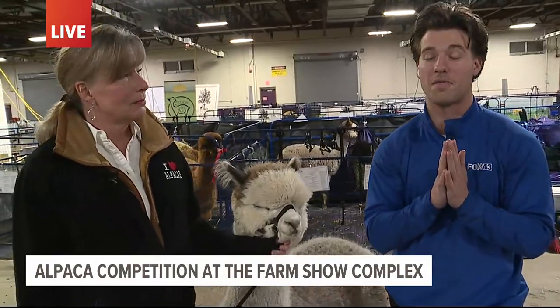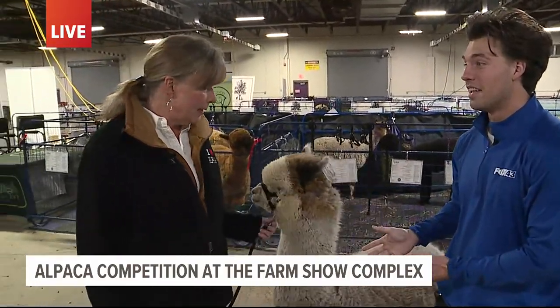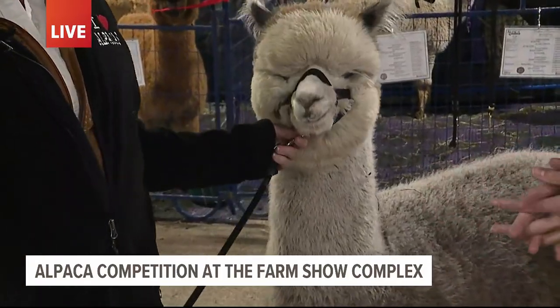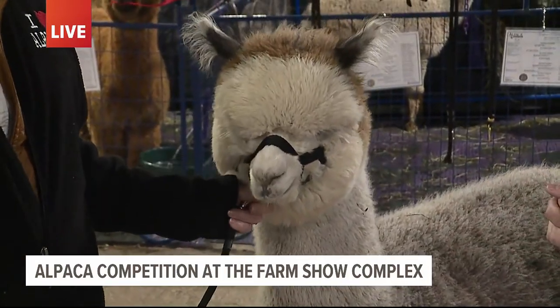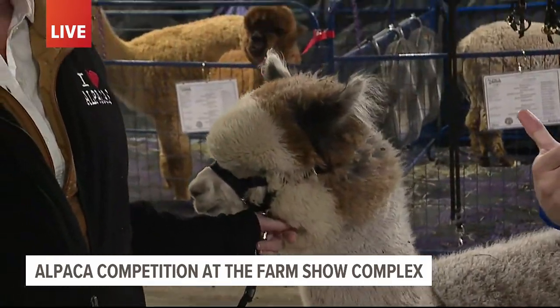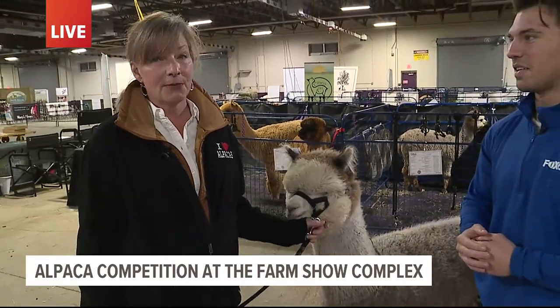Joined with me is Julie. She is coming from a farm in Connecticut, and she's with a beautiful gray alpaca from Eagle Eye Farm. Julie, what would your farm be called? Morning Beckins Farm in Thompson.